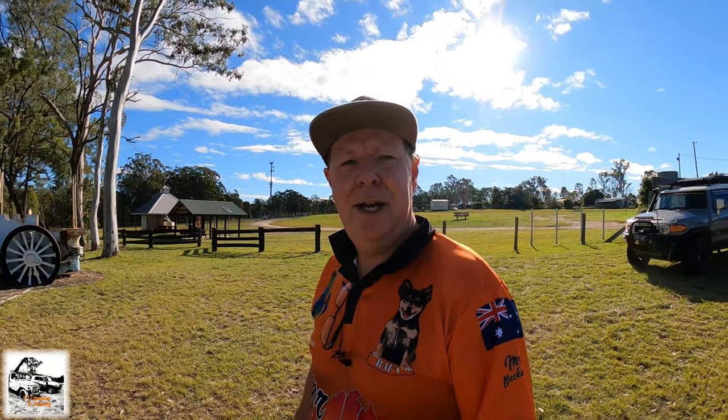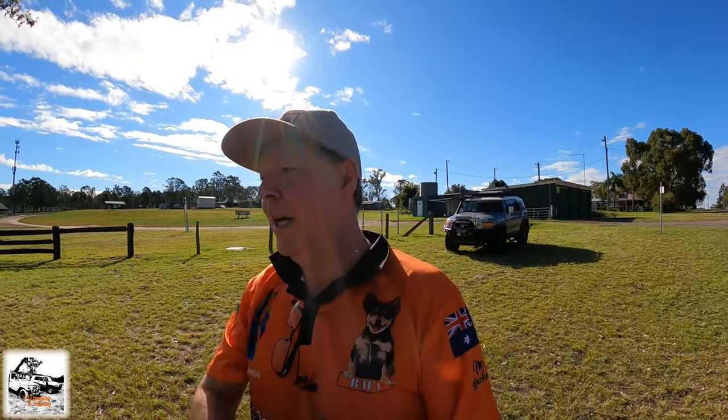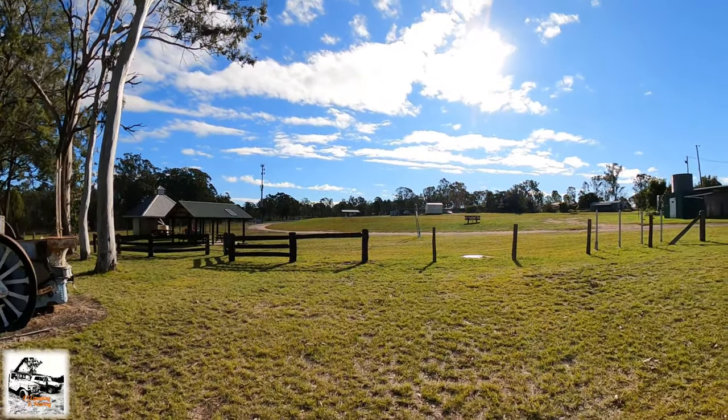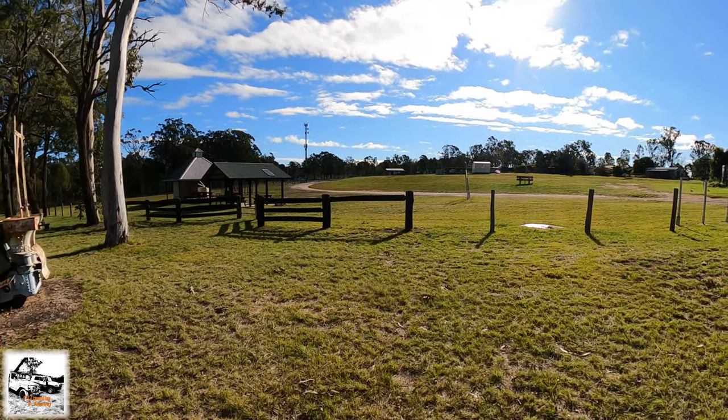We're in Maidenwell, as I just said before the intro. We'll just come down here to show you a few things around. We're going down to Coomba Falls, which are just back up there. I'll show you the turnoff and where you've got to go into. I'm just down here where the sort of showground part is. We'll go for a walk up in here, but there's actually free camps here. You can camp here for 48 hours.